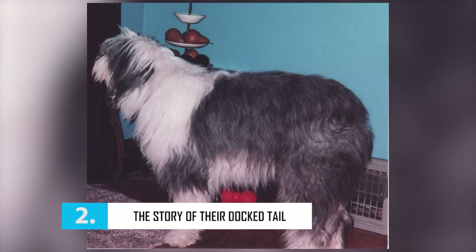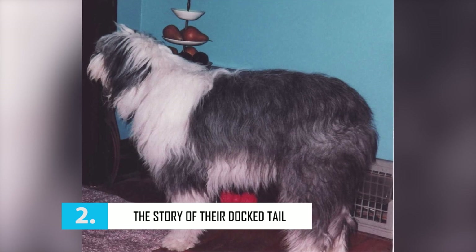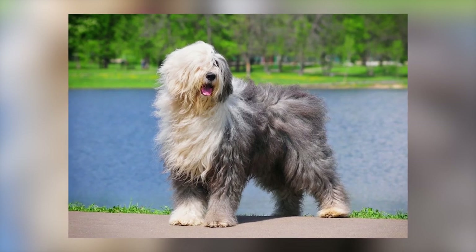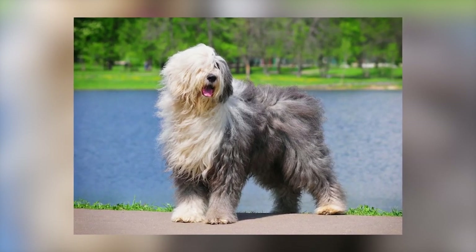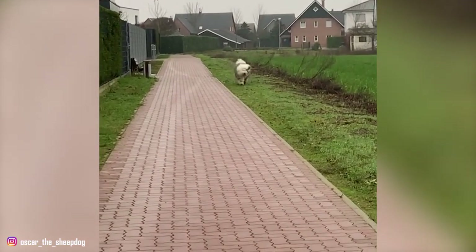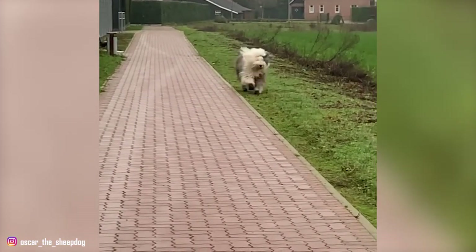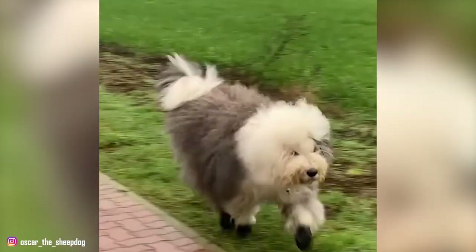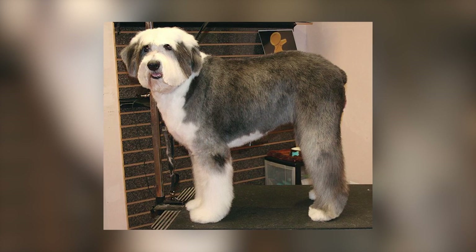Number 2: The Story of Their Dog Tail. The Old English Sheepdog was famously known as the Bobtail, and this nickname is significant in the breed's history. In England in the 18th century, tax exemption was granted to drover dogs, which helped drive the herds to market. Old English Sheepdogs were excellent at this job because of their eagerness and weather-resistant coats. Therefore, their tails had to be docked as proof of their occupation.